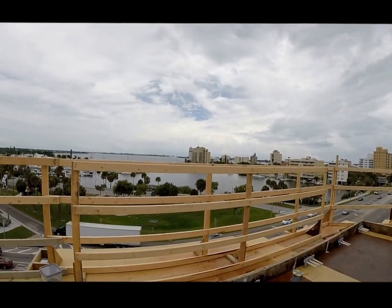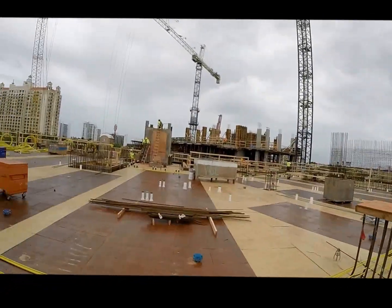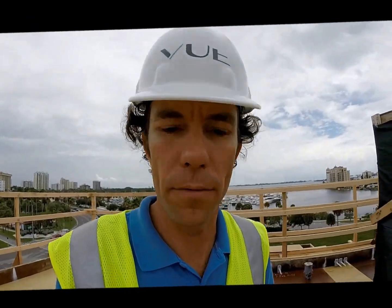As you can see, it's quite a view even up on the fifth floor — it's very impressive. Let me walk you to the other side and we'll overlook the fourth level so you can see where we're at. We're just about to pour the west half of the fourth level, so we'll walk down that way and I'll point out a few things.